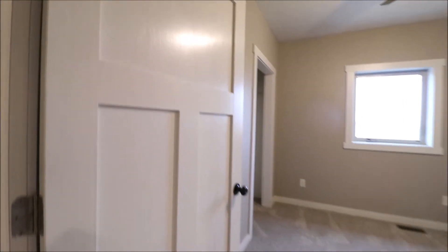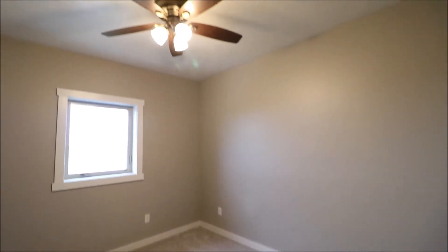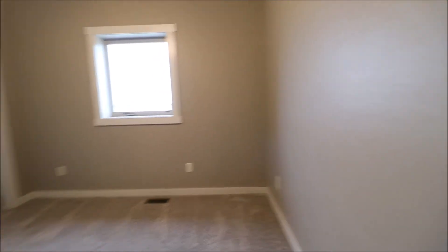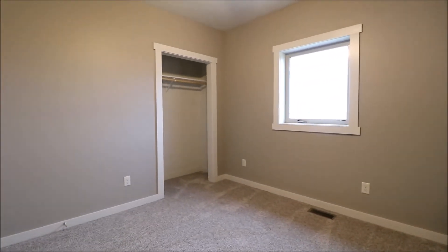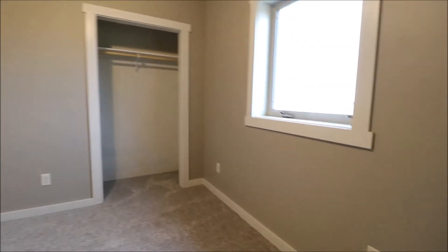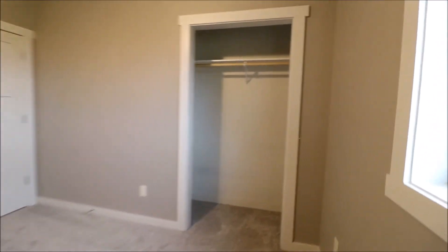Nice quality doors. There's our first bedroom — very high ceilings, a nice ceiling fan, a good size window, comfy carpet, a closet, and plenty of outlets. Got a good size closet here.